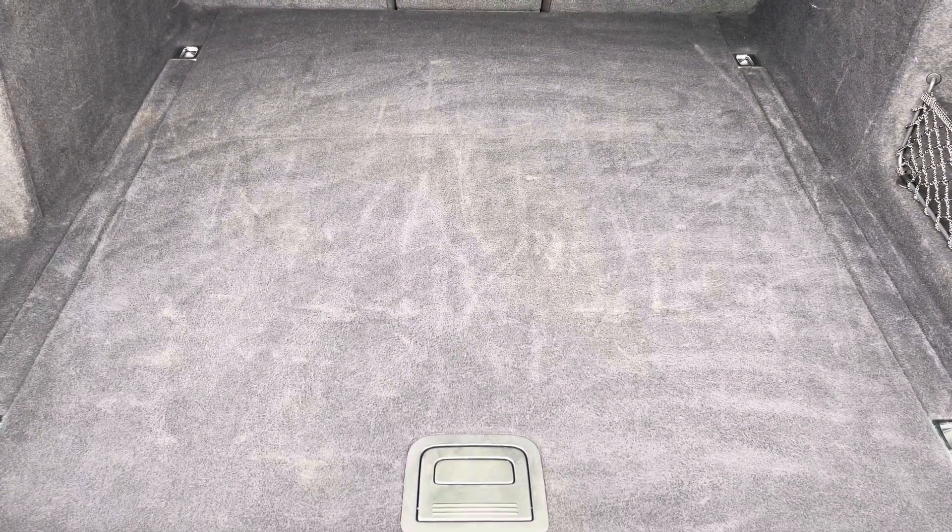Moving into the boot now, here we can see there's plenty of space for any requirements you may have, whether it be shopping, lunch, moving or a pram. If any additional space is required, the back seats can also be dropped.